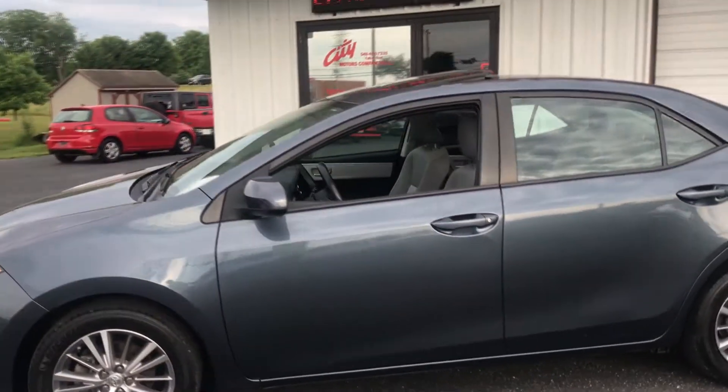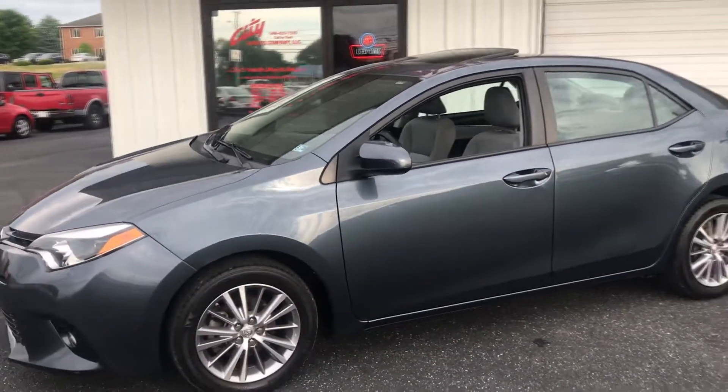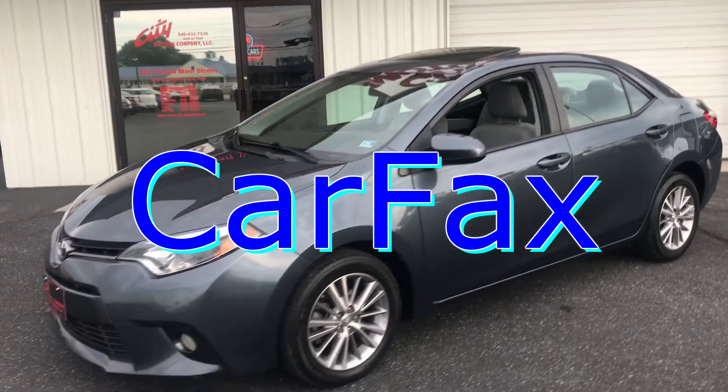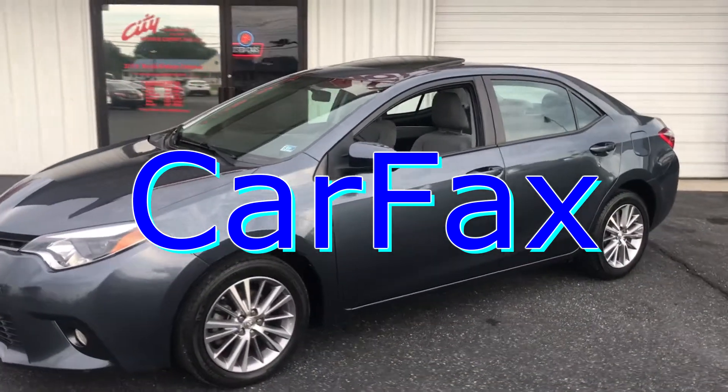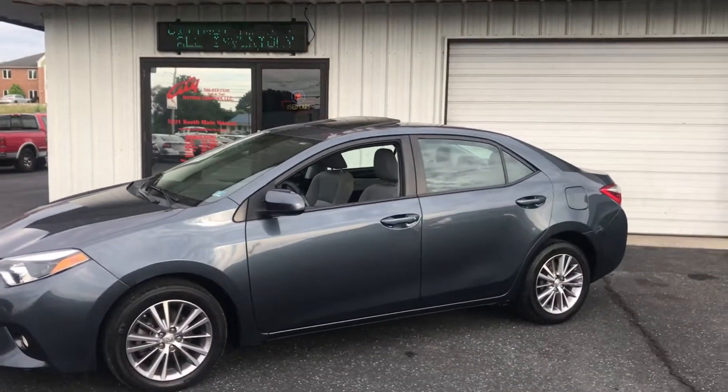Corolla is one of the most trusted cars out there. Make sure you click on the Carfax link because you're not going to find one that looks better than this — perfectly maintained, very clean.